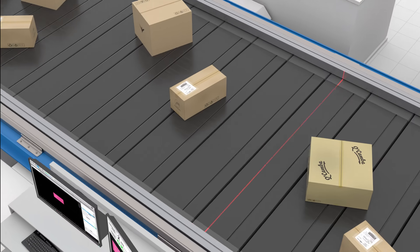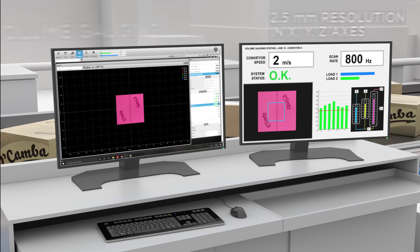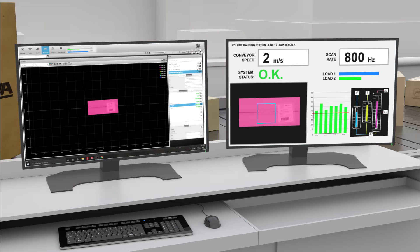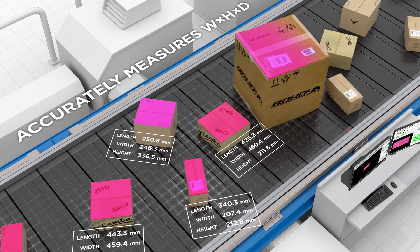GoCator 2490 offers specialized capabilities for packaging and logistics applications, including high XYZ resolutions for complete dimensional measurement and volume gauging of boxes.